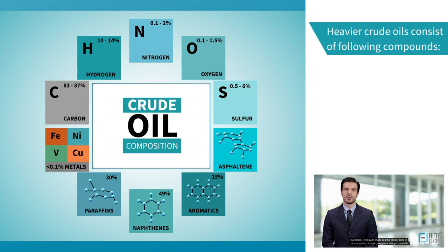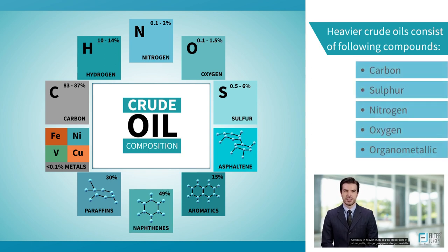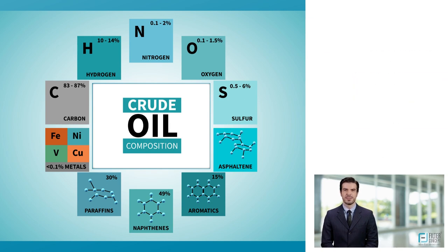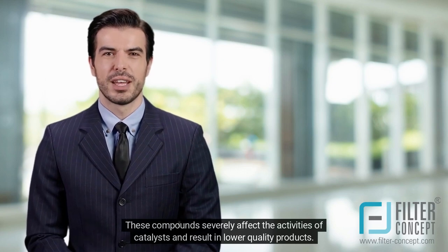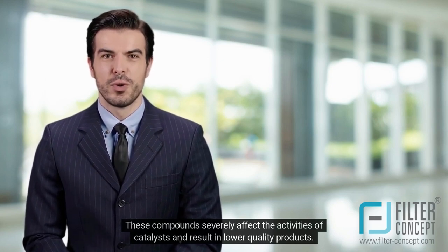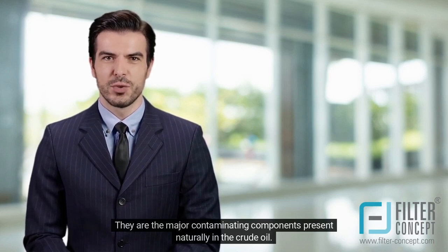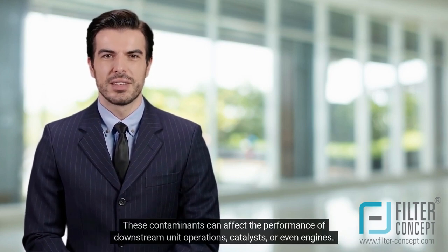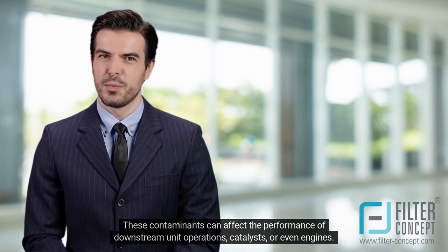Generally, in heavier crude oils the proportion of carbon, sulfur, nitrogen, oxygen and organometallic compounds are higher at the expense of hydrogen content. These compounds are highly corrosive and toxic and should be removed in the refinery. These compounds severely affect the activities of catalysts and result in lower quality products. They are the major contaminating components present naturally in the crude oil, and can affect the performance of downstream unit operations, catalysts or even engines.